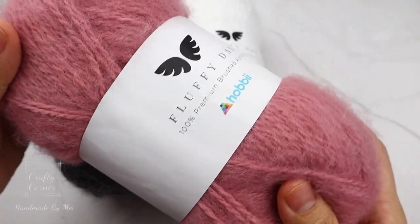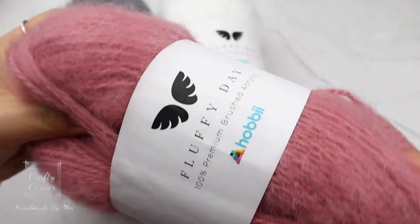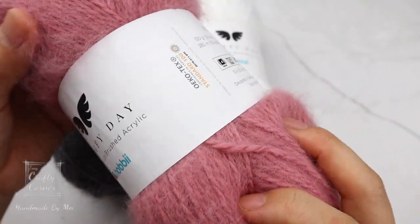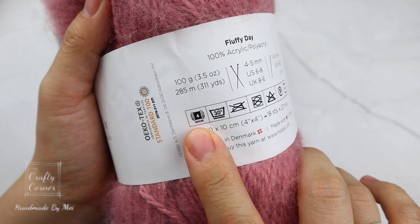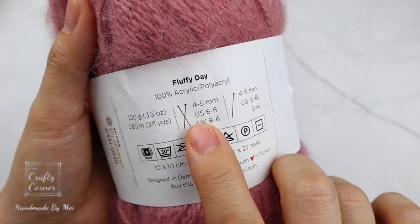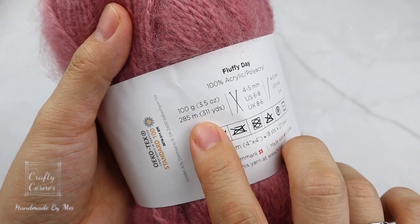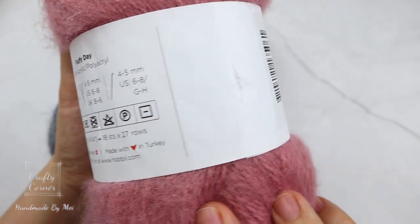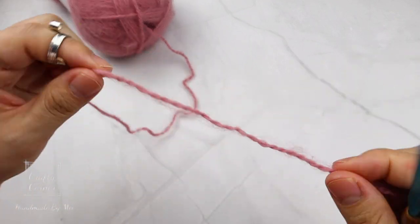Lastly, we have the Fluffy Date. The name says it all — it is fluffy, soft, and squishy. This is a beautiful color and I can see myself wearing this. It is made of 100% premium brush acrylic and is a number 4 medium yarn. The recommended hook size is 4 to 5 millimeters, and each ball is about 285 meters long. All three yarns are made in Turkey and sold by Hobbii in Denmark. I haven't been to Turkey but Denmark is beautiful — I'd love to visit again.